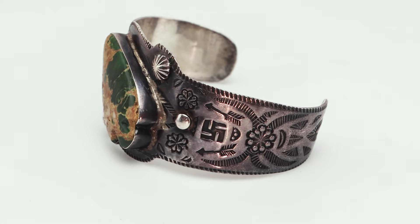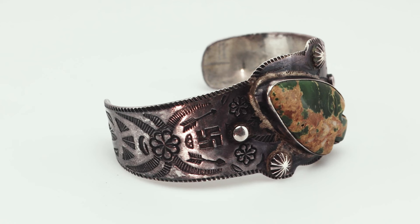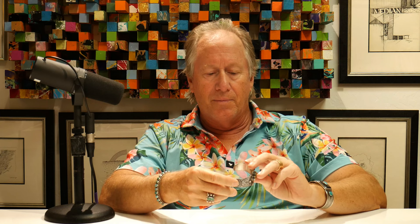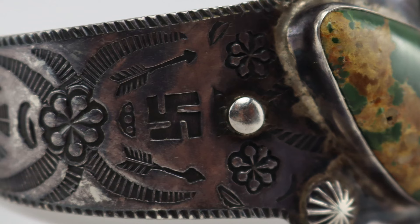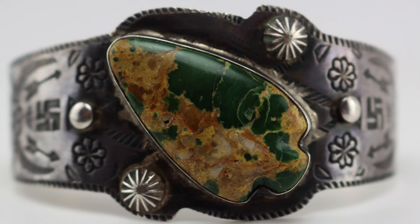Let's look at the bracelet itself. On face value, it looks like it's from the 1920s or 30s — a kind of Fred Harvey piece. You can see the whirling logs on the side. We know that once Poland gets invaded in '38, we no longer see these design elements. These whirling logs were a good luck symbol used by traders and Native Americans. This would be a Navajo bracelet from that time frame, and it's even got this arrowhead-looking cerio stone. So it all looks 1930s.